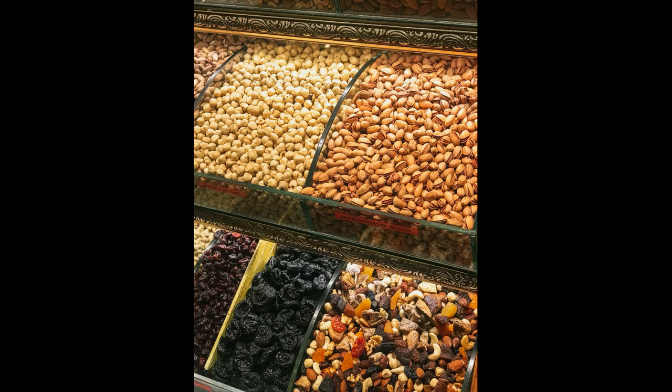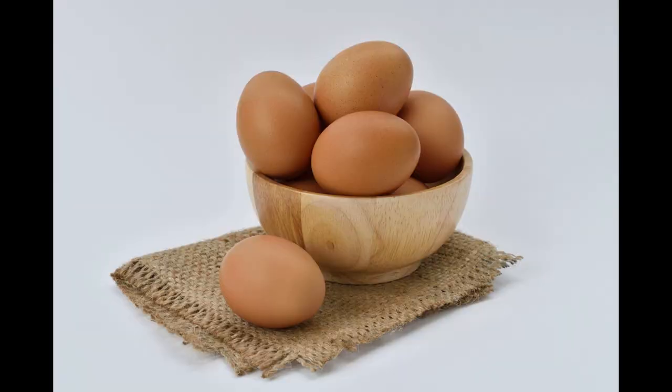Whole Grains. Whole grains like brown rice, quinoa, and oats provide a steady release of glucose to the brain, which helps maintain focus and concentration throughout the day.